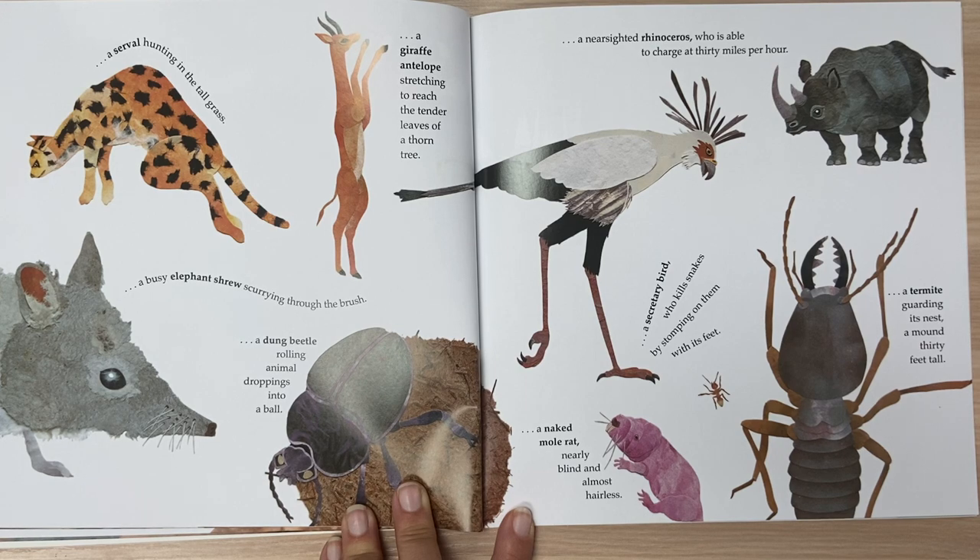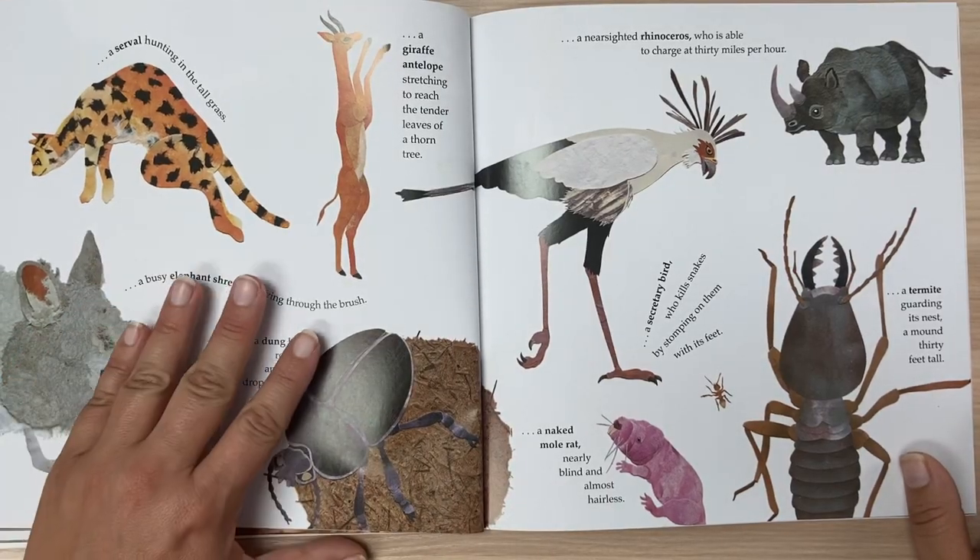A near-sighted rhinoceros able to charge at 30 miles per hour. A secretary bird that kills snakes by stomping on them with its feet. A naked mole rat, nearly blind and almost hairless. A termite guarding its nest, a mound 30 feet tall.